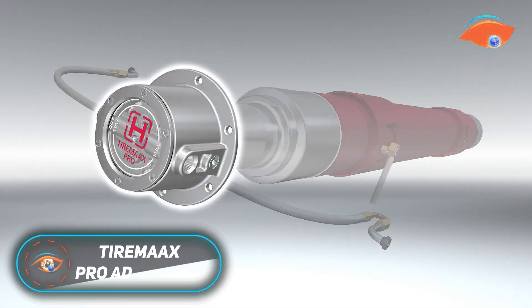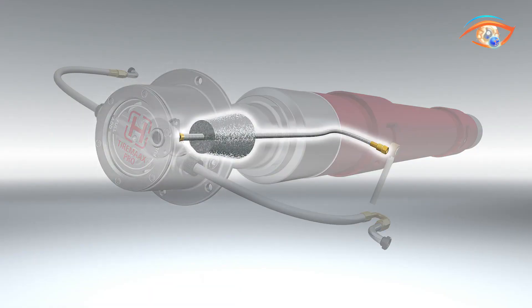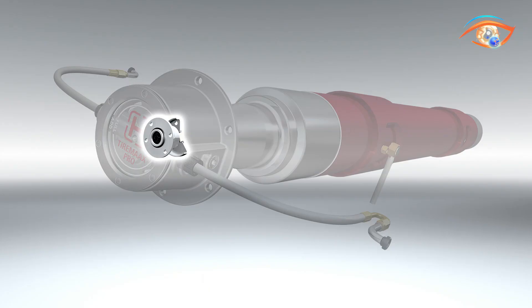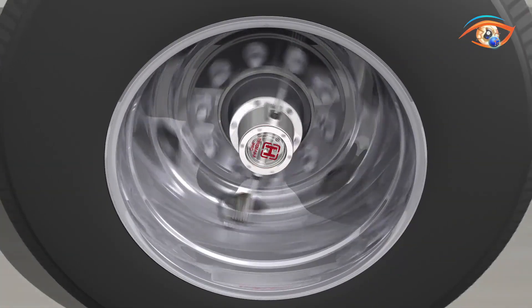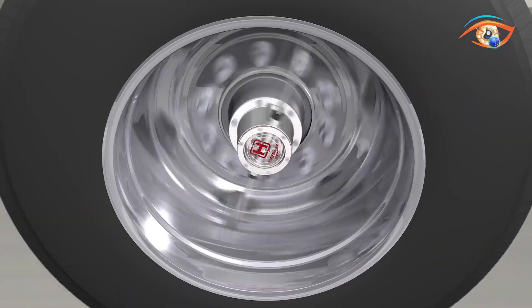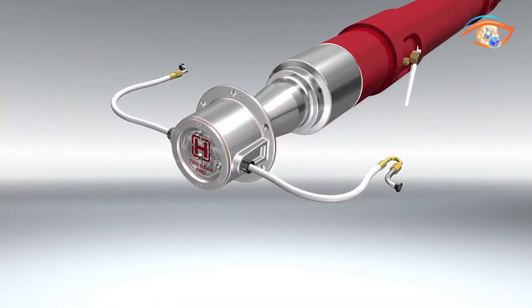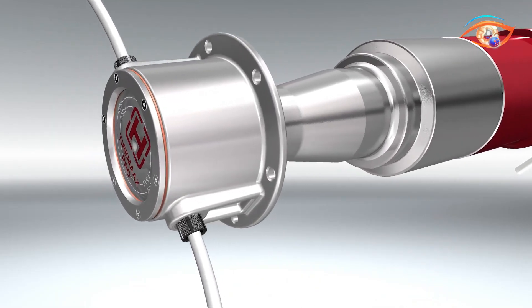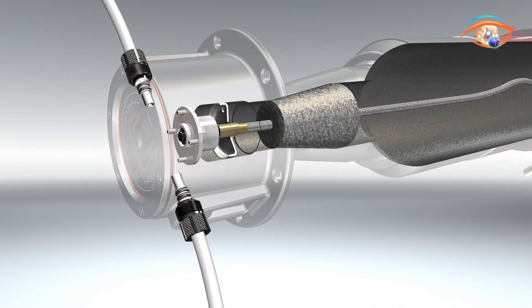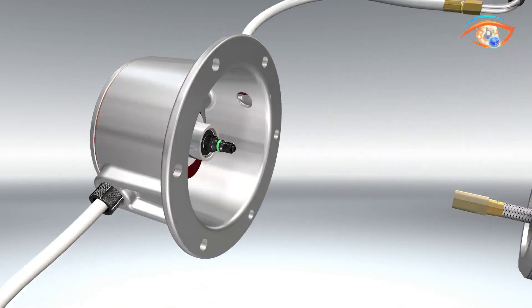The TireMax Pro Advantage, developed by Hendrickson, is an advanced automatic tire inflation and pressure maintenance system designed for truck trailers. Unlike conventional systems, it not only inflates under-pressured tires but also relieves excess pressure caused by heat or environmental changes, preventing over-inflation. This dual functionality helps extend tire life, reduces irregular wear, and improves fuel efficiency. The system uses a purely mechanical pneumatic controller, drawing from the trailer's air supply without relying on electronics or sensors.